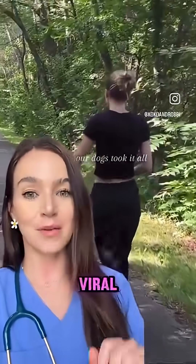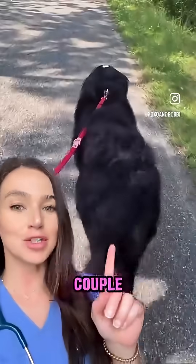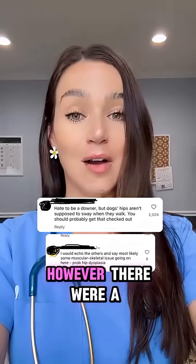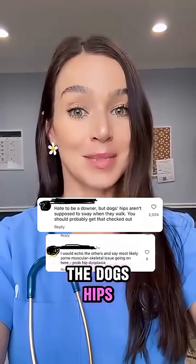This video recently went viral. It had several million views and over 200,000 likes of this couple showing off their Bernese Mountain Dogs and all the junk they have in their trunk. However, there were a lot of negative and even concerned comments about the health of the dogs' hips in this video.